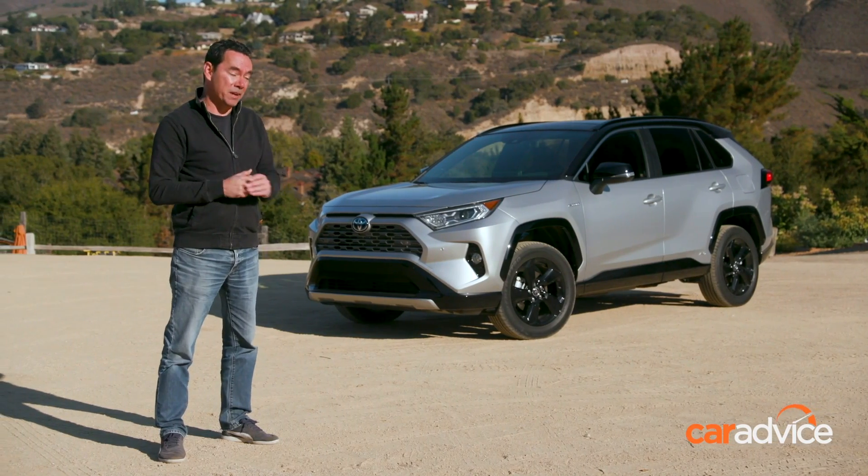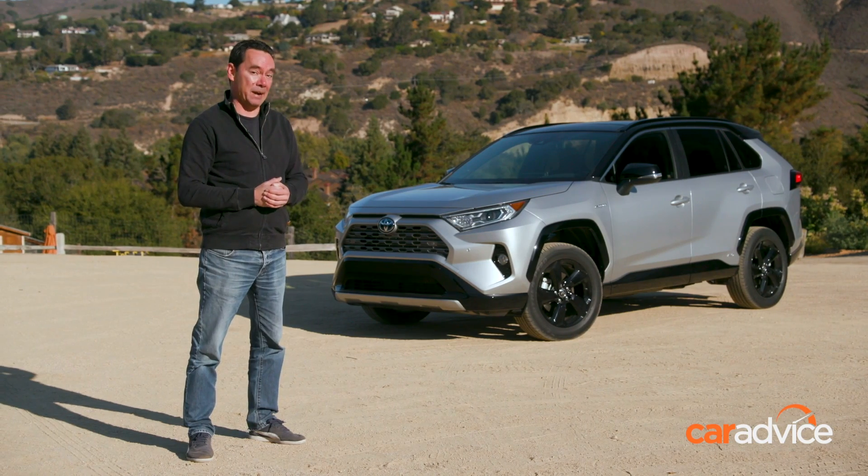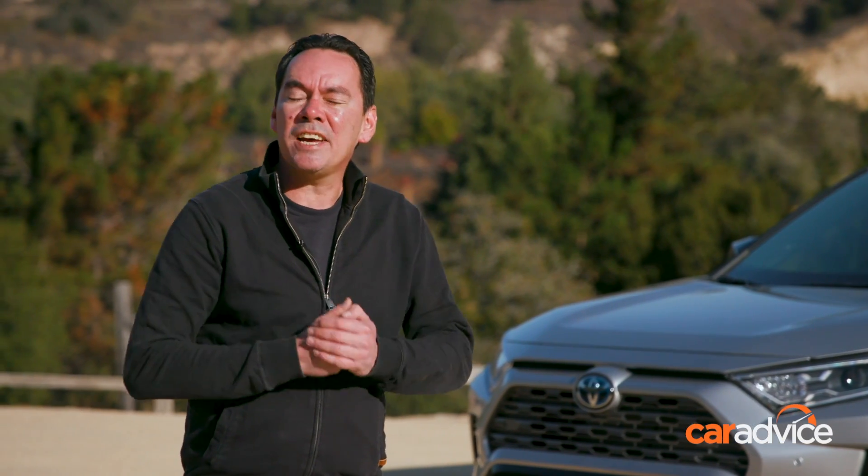There'll be six variants to choose from, including the hybrid, when the all-new RAV4 arrives in Australia in April next year. In the meantime, stay tuned to CarAdvice.com for my full review of the U.S. range from North America.